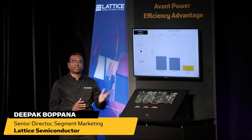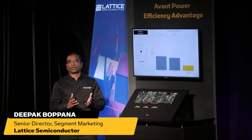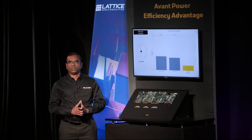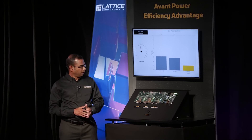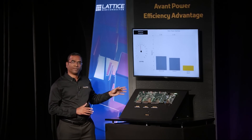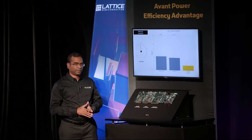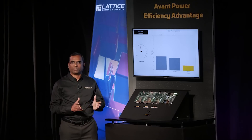Hello, everyone. In this demonstration, we're going to measure the power consumption of Avant FPGA relative to a similar class of FPGAs from other vendors. The board here has an REFI FPGA from Intel, Kintex 7 FPGA from AMD Xilinx, and the Avant FPGA from Lattice.